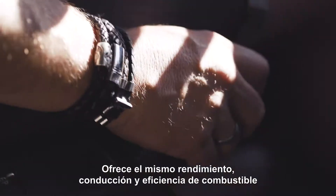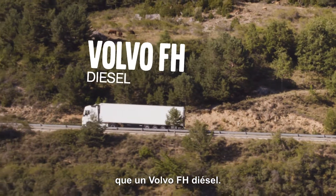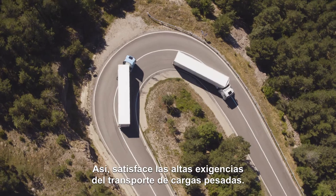It delivers the same high performance, drivability and fuel efficiency as a regular Volvo FH, even on steep hill climbs. Thus, it meets the high demands of heavy-duty assignments.